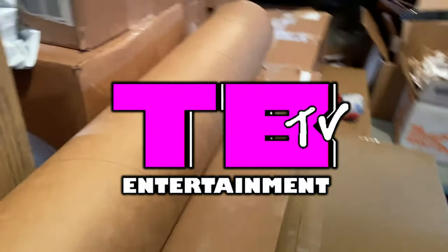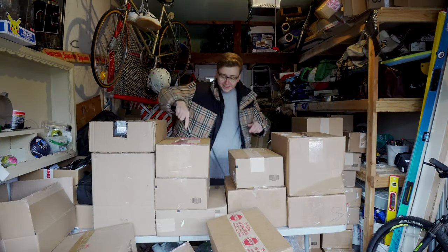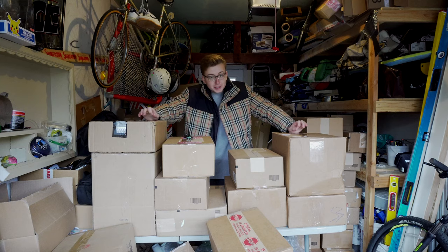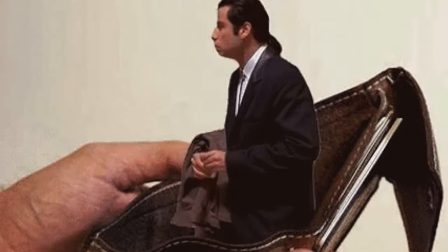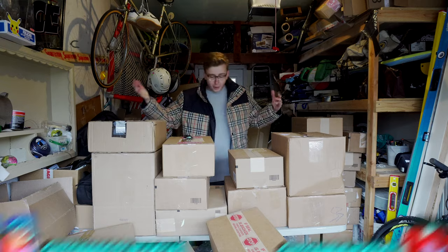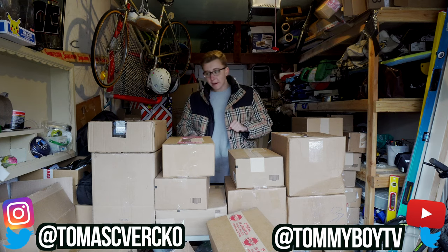Welcome back to the channel. Today we're here with a brand new unboxing. This is, up to this point of filming, the most expensive unboxing we've ever done. I don't know if I'll ever top it — never say never — but this is by far one of the most expensive. We got big-ass bear bricks, art, collectibles, figures, shoes.